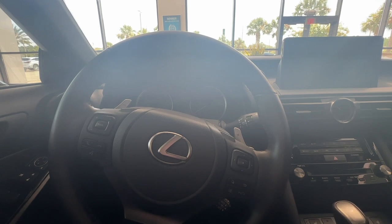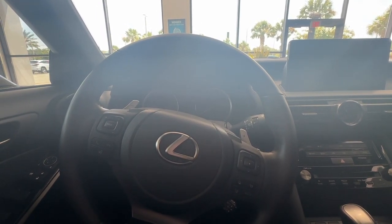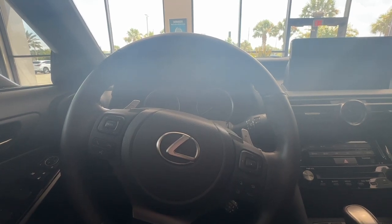Hello everyone, my name is Tessa. I'm a technology specialist here at Lexus of Orange Park and today I'll be showing you the location of your rear seat reminder alert.